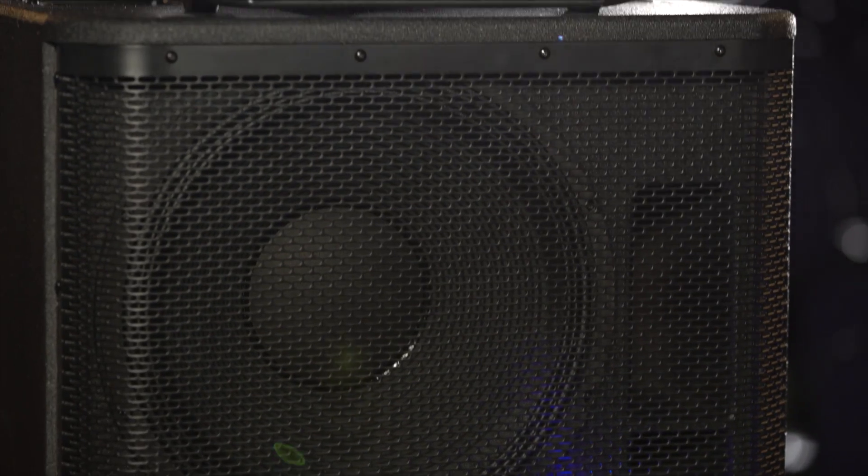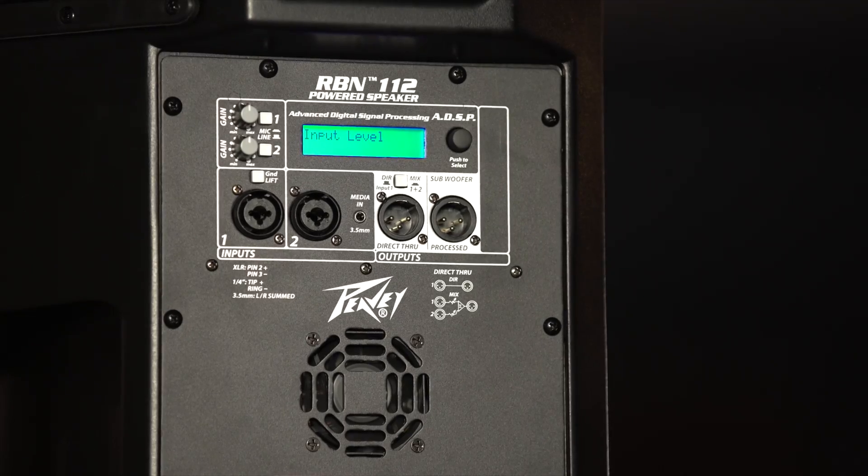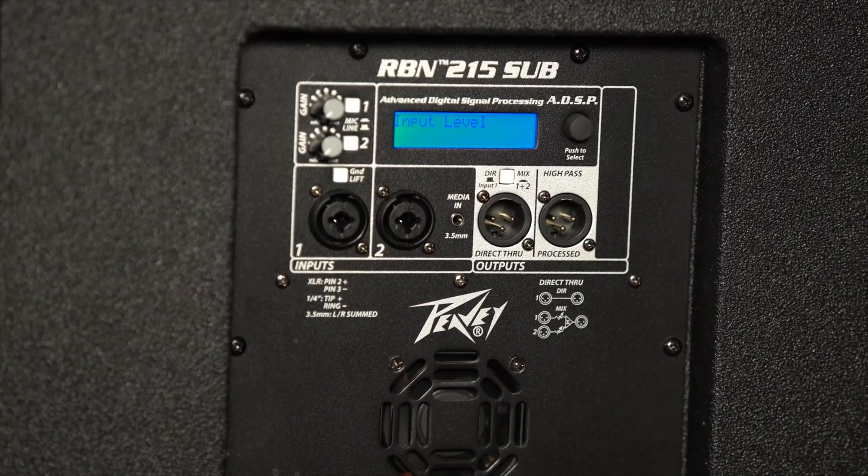The RBN112 has incredible bass impact and punch due to Peavey's proprietary dual-voice coil woofer. At home in a variety of applications, the 96K DSP provides the ability to transform the EQ for various applications, even including 160ms of delay for time-aligning rear support speaker systems.